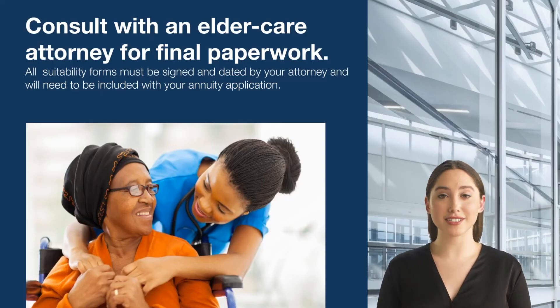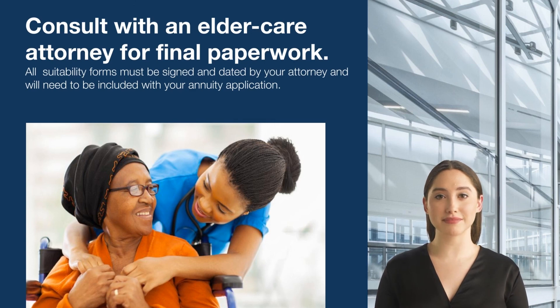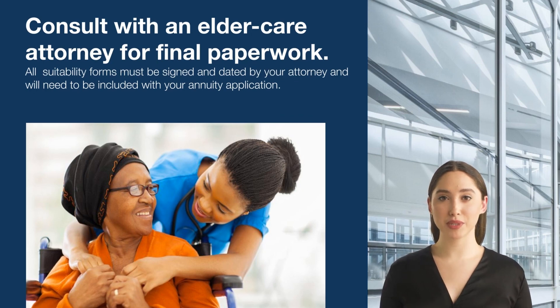You will also need to consult with an elder care attorney. The elder care attorney will need to complete a Medicaid suitability worksheet — the form must be signed and dated by the attorney and included with the annuity application. At JenniferLangFinancialServices.com, our financial professionals can help you with the application process. Take advantage of our complimentary consultation and contact us today.